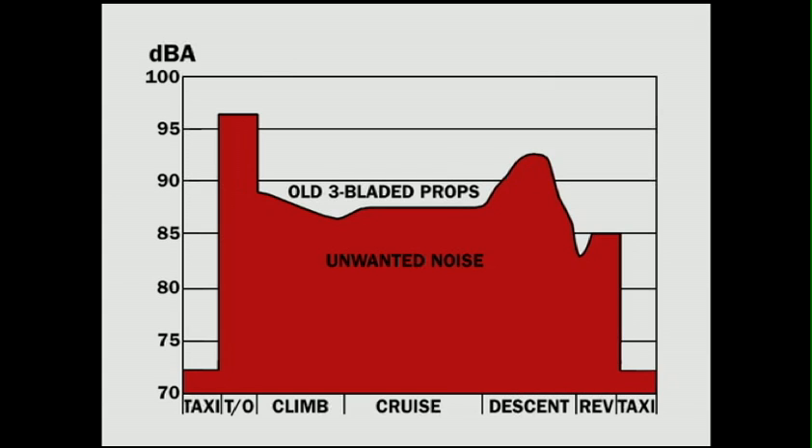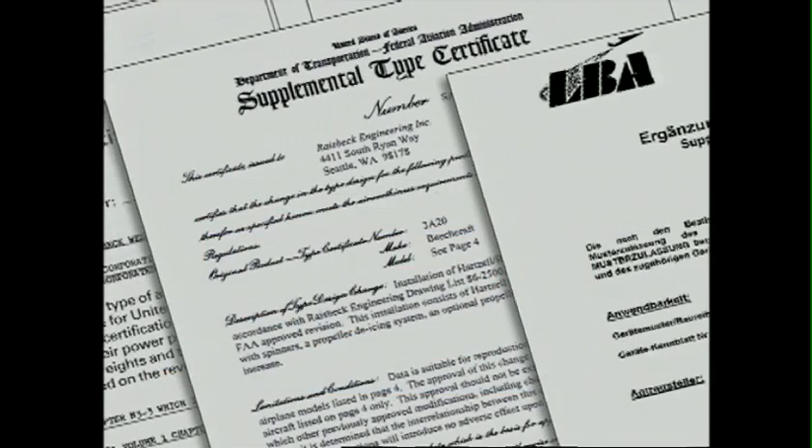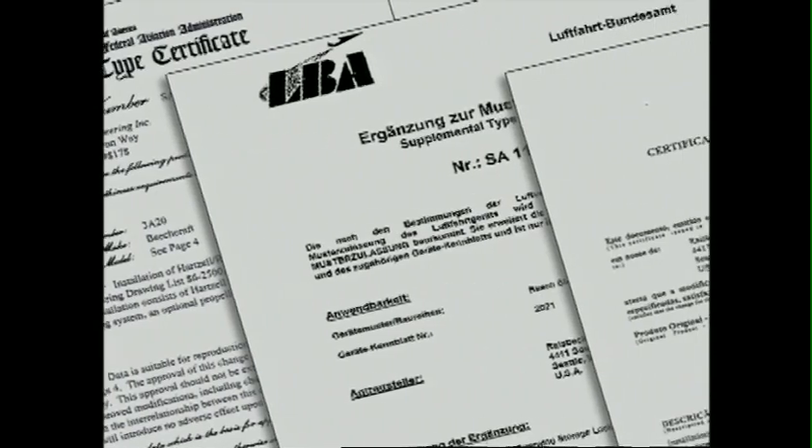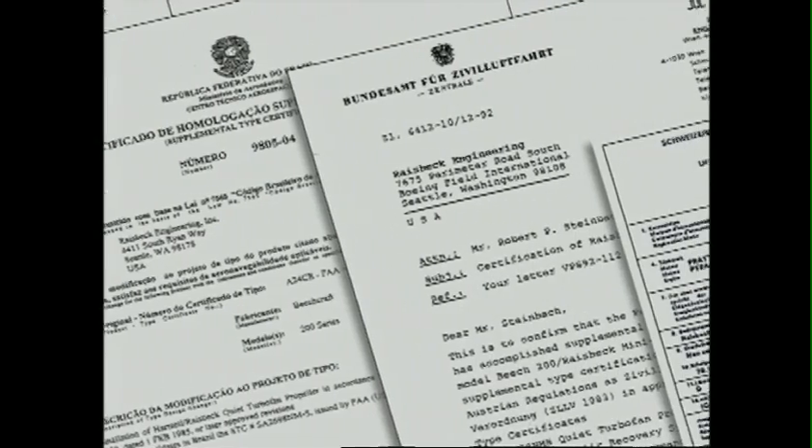In fact, Raisbeck's four-bladed propeller system reduces interior noise levels well below the OSHA limit that requires frequent periodic hearing tests. In other words, pilots and passengers won't suffer insidious hearing loss riding in a King Air equipped with Raisbeck's props. And they're certified around the world to meet the most stringent noise limitations, including those of the European Union.